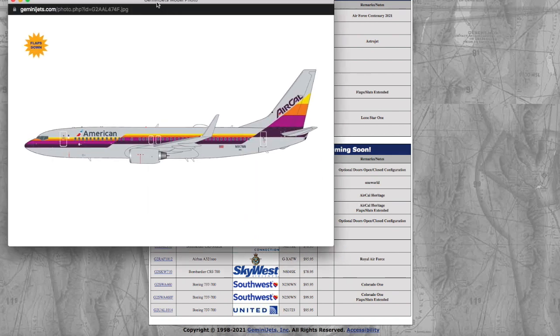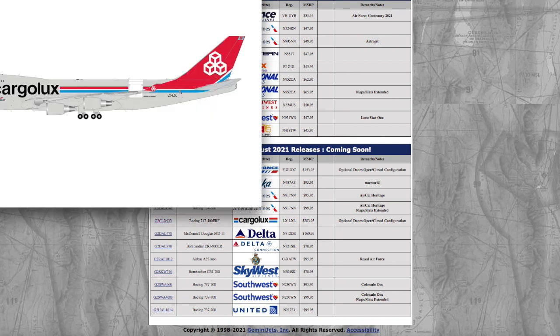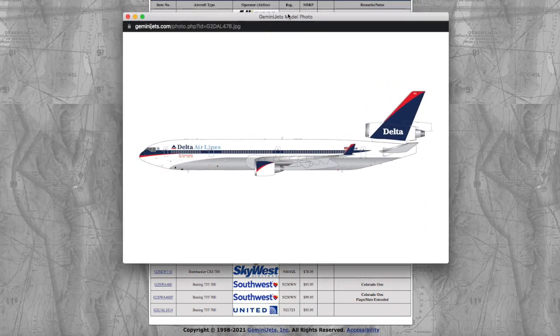For the flaps/slats extended version it is $99.95 — about four dollars more. Moving on we're getting into the ridiculous price category. It's $203.95 for a Cargolux 747 interactive. I can kind of see why because it's a massive model in 1:200, but I'd rather go to a diecast airplane store and pay around $63 for an interactive 1:200 model than pay $200 from Gemini. Registration is Lima X-ray Lima X-ray Lima and it has an optional open/closed doors configuration.